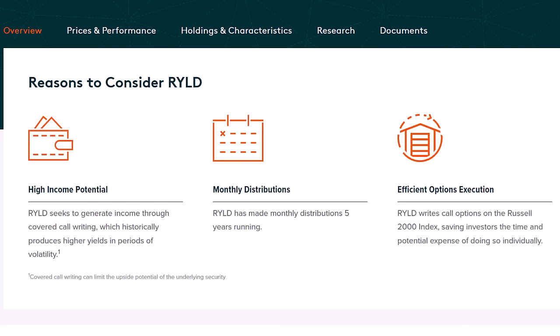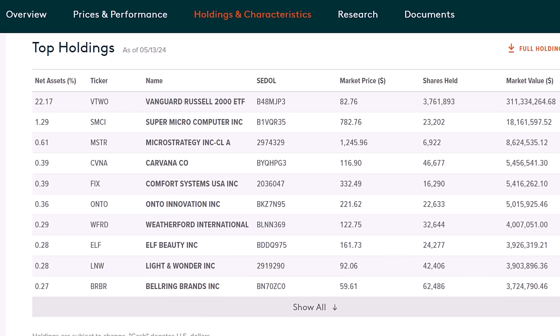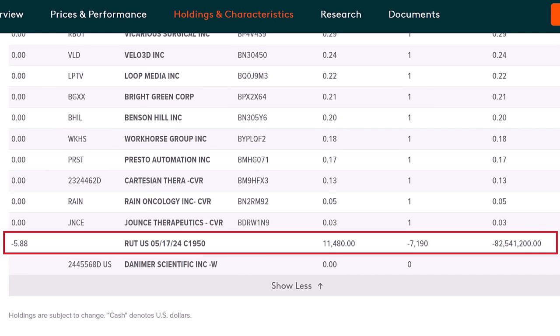The RYLD is one of the many covered call strategy income funds, holding shares of companies or an index and then selling call options each month to create that stream of income. The ETF holds shares of stocks in the Russell 2000 index — the 2,000 smallest companies — so this one has a small cap focus with stocks like Comfort Systems and Elf Beauty, but also popular ones like Super Micro, Micro Strategy, and Carvana. At the bottom of the holdings on the fund's website, we can see the call options it sold and the income it's collected to pay that dividend. Most of these covered call ETFs sell options against about 1% of the fund each month to meet that roughly 12% annual dividend yield, and what I like about the RYLD is that small company focus which should give it a growth aspect as well.